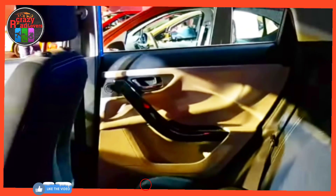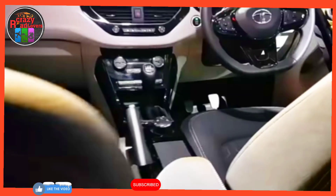The Nexon is available in six color options: Foliage Green, Flame Red, Pure Silver, Daytona Gray, Calgary White, and Atlas Black. The Tata Nexon is available in a five-seat layout. Its rivals include the Hyundai Venue, Kia Sonet, Renault Kiger, and Nissan Magnite in India.